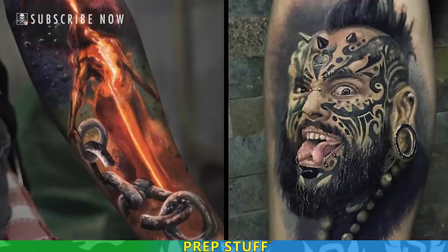My style is realistic style. I normally make black and gray or color. That's my favorite part in the realistic style, because in the beginning I made it differently.